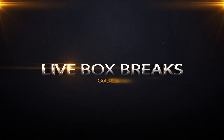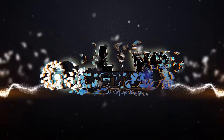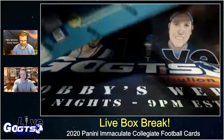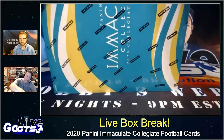Still clocking in at a current market price of $700, 2020 Panini Immaculate Collegiate football cards. Must get a lot of product from Panini because this cutter is getting a little dull.